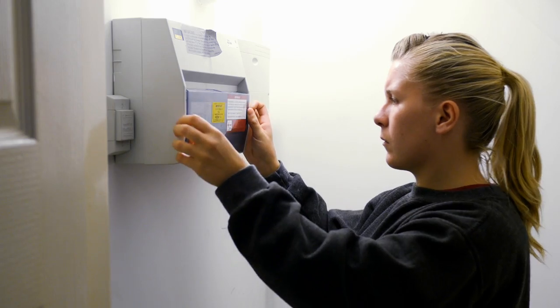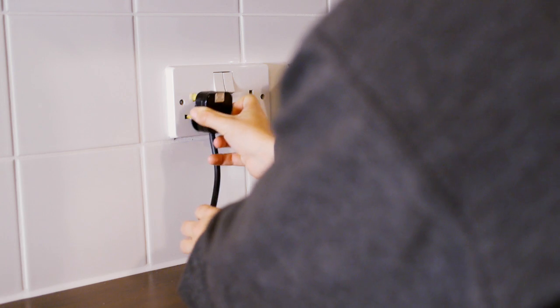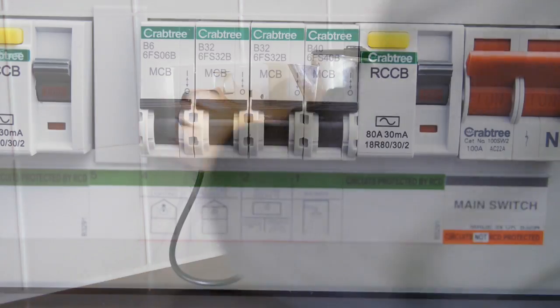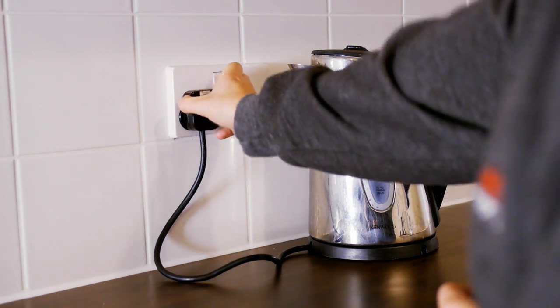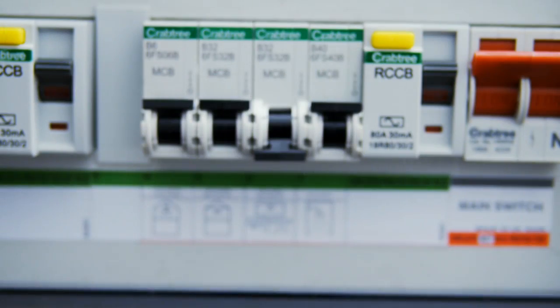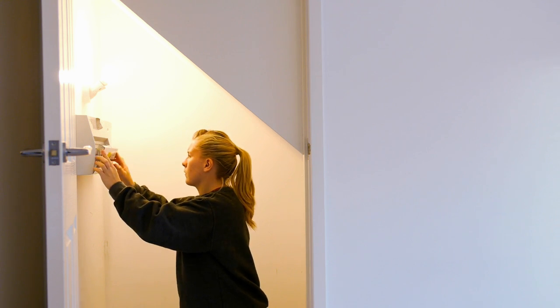Once the trip has been reset, plug in the appliances and turn on one by one. If the trip fails again, the last item that you plugged in is the likely cause. Unplug the appliance, reset the trip, and don't plug that faulty appliance back in. If it is the lighting that's causing the tripping, check all your bulbs are in good working order.